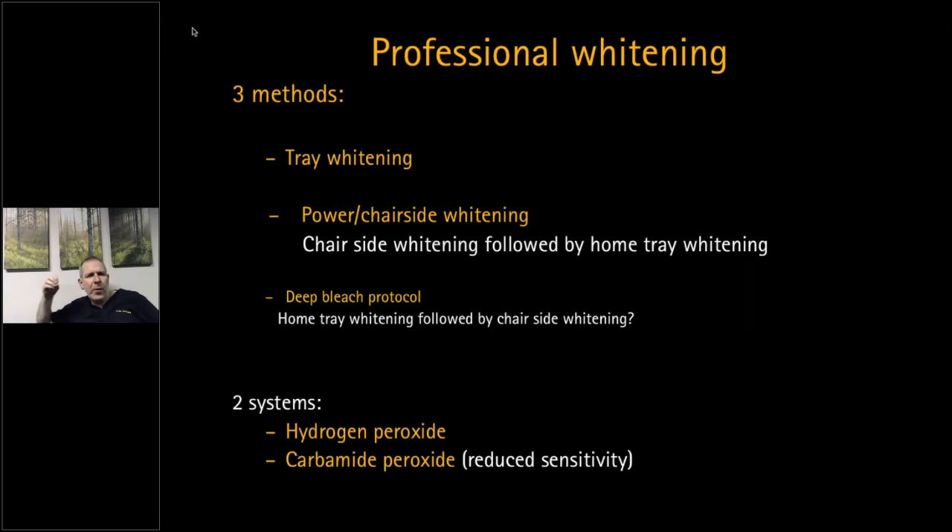The two main professional methods are tray whitening — typically 10% carbamide overnight — or you can kick-start with a chairside whitening product. In the UK you're limited to 6% hydrogen peroxide chairside; abroad you may still be able to use higher strengths, around 35%, to kick-start the process. I generally prefer carbamide peroxide because you will get less sensitivity with it. If patients have used hydrogen peroxide before with no problems, it's fine, but significant sensitivity problems can occur.